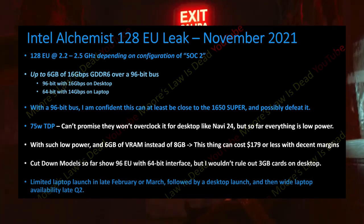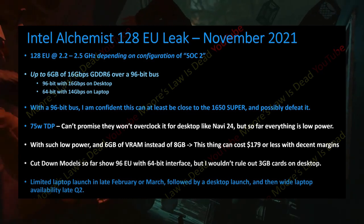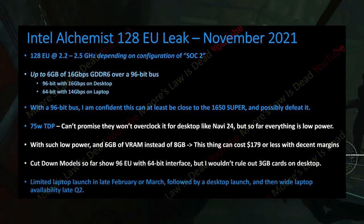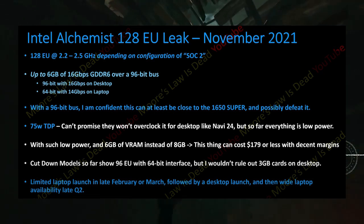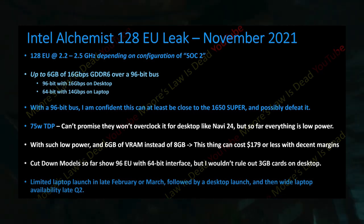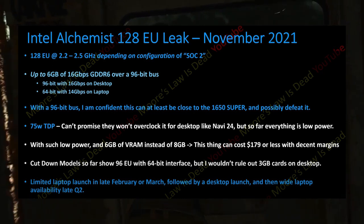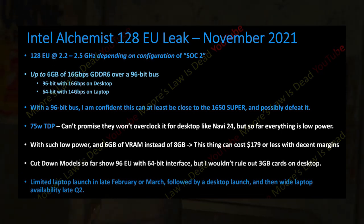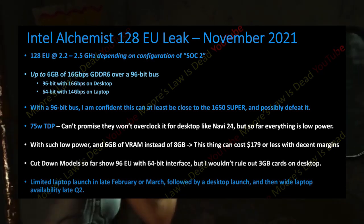He also talks about how many variants you can expect in the future. According to him, you can expect 2 variants of this GPU — one for the desktop and one for the laptop. The 96-bit GPU will be for the desktop and the 64-bit GPU will be for the laptop. The laptop GPU will run at 14 Gbps but the desktop GPU will run at 16 Gbps of memory speed. Tom says these graphics cards will feature 75W TDP and Intel might also allow overclocking, although it won't be as good as on high-end GPUs since these feature low power consumption.